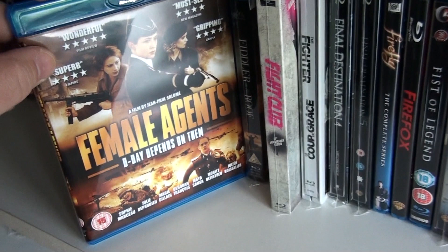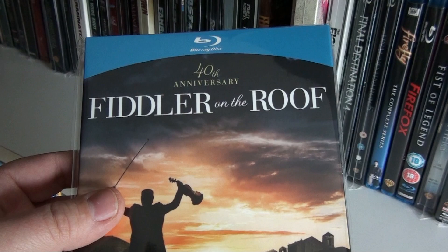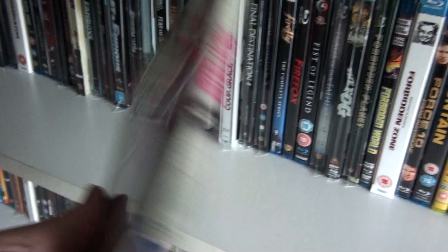Fear and Desire by Stanley Kubrick. Really great French WWII movie: Female Agents. Fiddler on the Roof. A Field in England — really good film. Fight Club — the Blu-ray looks fantastic on this one.